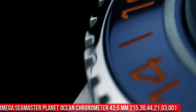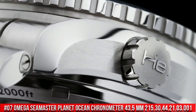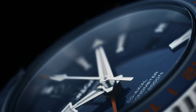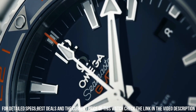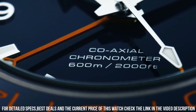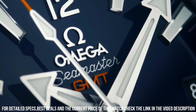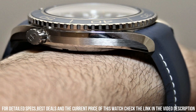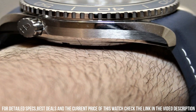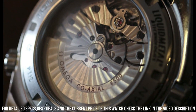Number 7: Omega Seamaster Planet Ocean 600 Meter Omega Coaxial Master Chronometer, 43.5 millimeter, 215.30.44.21.03.001. Excellent timepiece. Glass: sapphire crystal. Analog display. Clasp: hidden clasp. Case material: stainless steel. Case diameter: 43.5 millimeters. Case height: 6 millimeters. Bracelet material: stainless steel. Width of the bracelet: 21 millimeters. Bracelet color: silver. Dial color: blue. Bezel material: ceramic. Calendar function: date. Equipment: chronometer. Weight: 300 grams.